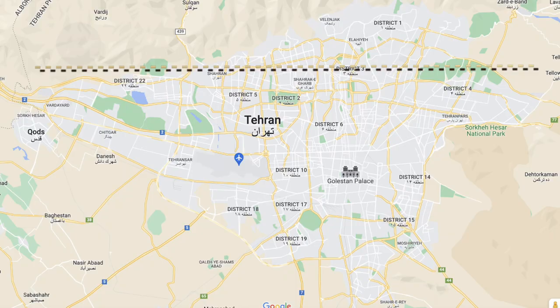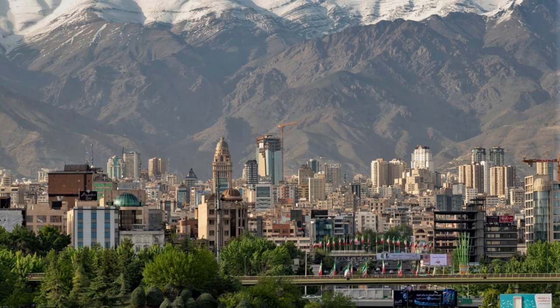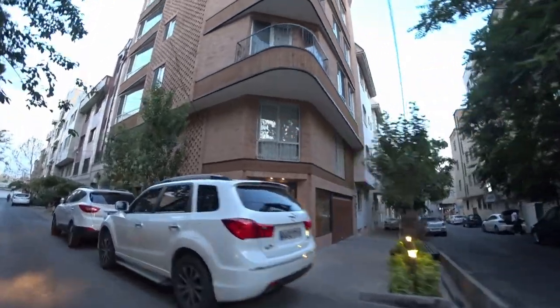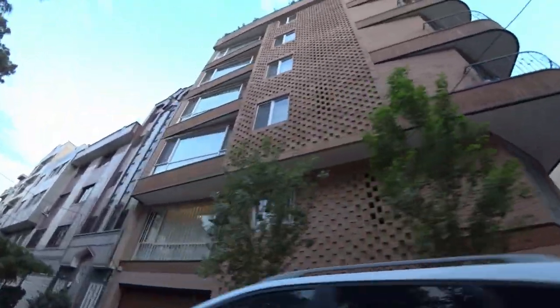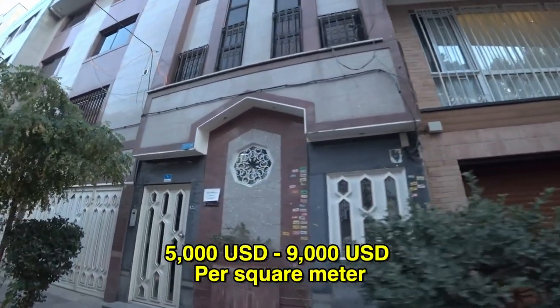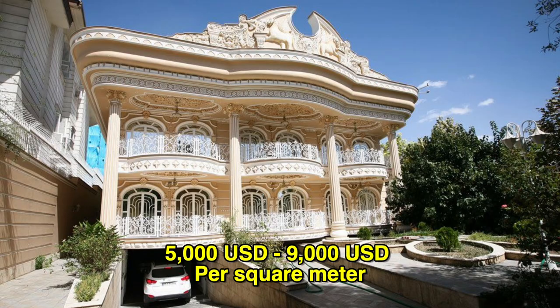In the first part, I have included the northern districts of Tehran — upper class areas and some famous and popular streets such as Niyavaran Street, Zafaraniyeh Street, Gheytariyeh Street, and Velenjak Street. In this part of Tehran, the price of a house is between 150 million tomans per square meter to 270 million tomans per square meter.